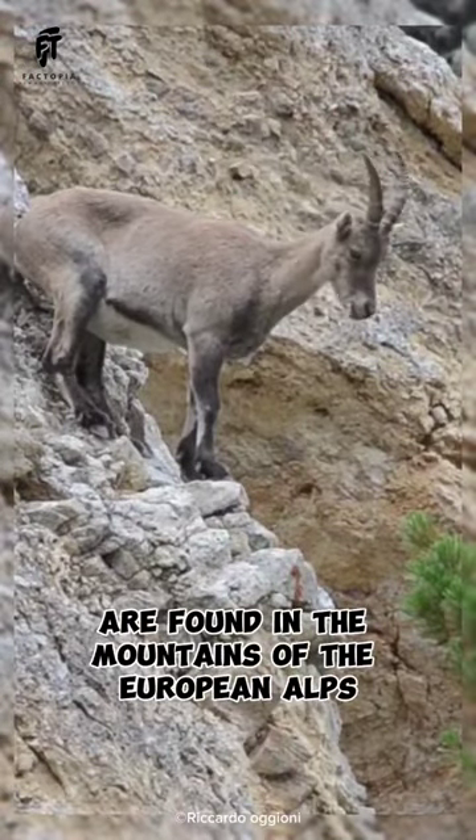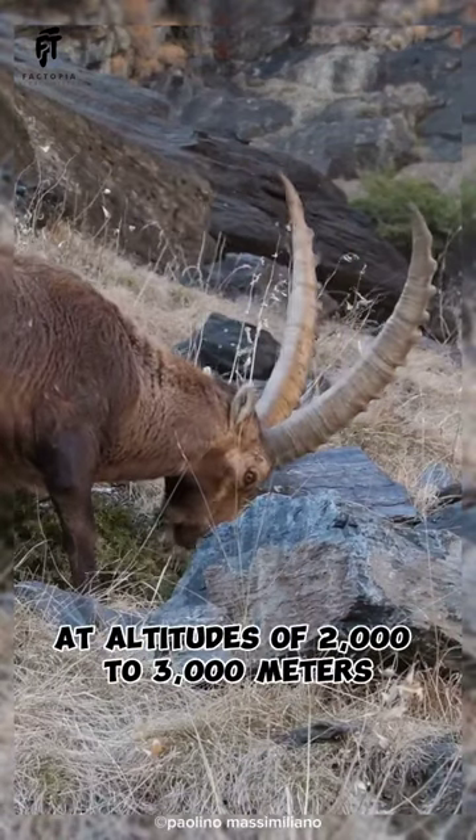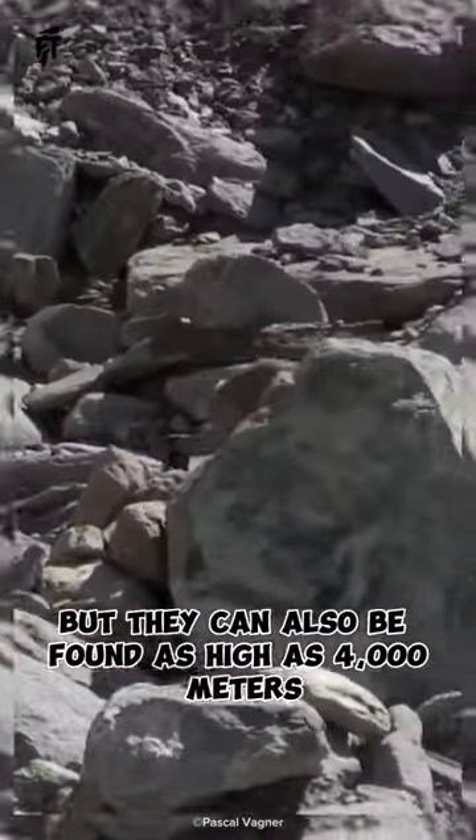Alpine ibex are found in the mountains of the European Alps. They are most common at altitudes of 2,000 to 3,000 meters, but they can also be found as high as 4,000 meters.